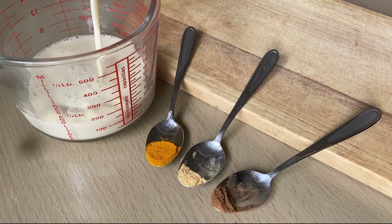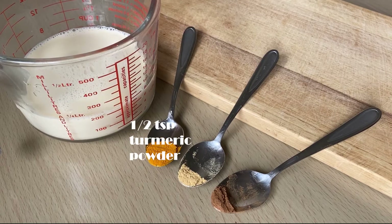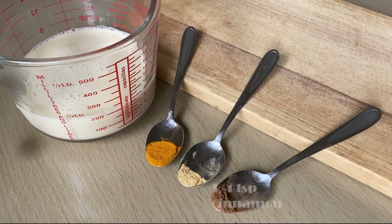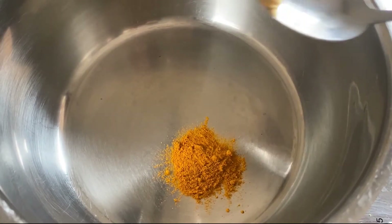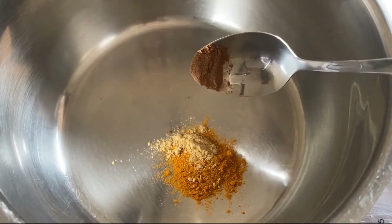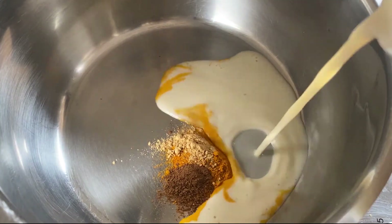I prefer oat milk barista edition because it foams better. Half a teaspoon of turmeric powder, quarter teaspoon of ginger powder, quarter teaspoon of cinnamon. You can also add honey if you like it sweet, but my oat milk is sweet enough so I'm not going to use any. Put the turmeric powder, ginger powder, and cinnamon into the pot, pour a small amount of milk, and mix everything.